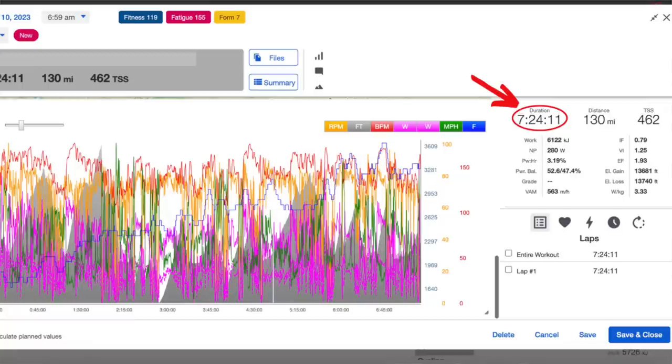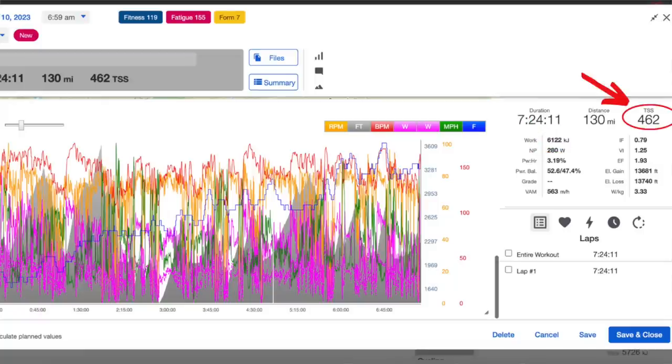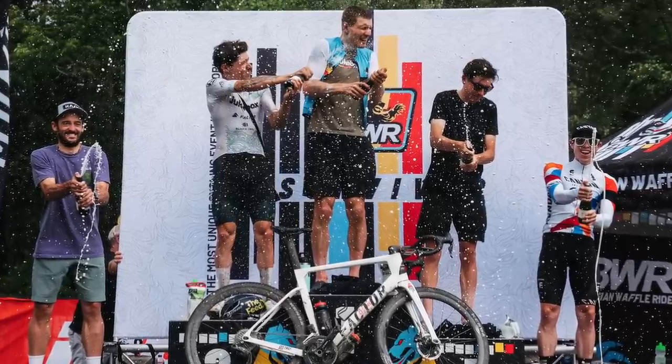Looking back over the entire race, it took seven hours and 24 minutes. I had a normalized power of 280, an average power of 224, average heart rate of 145, max heart rate 178 — which is very low for me in a race, perhaps a sign of lingering fatigue from Unbound — average speed of 17.6 miles per hour or 28 kilometers per hour, just over 6000 kilojoules and 462 TSS. This is my highest placing ever at a BWR race, so obviously I'm extremely happy about it, and the fact that Adam — a fellow Jukebox Factor rider — won the race made it that much better.